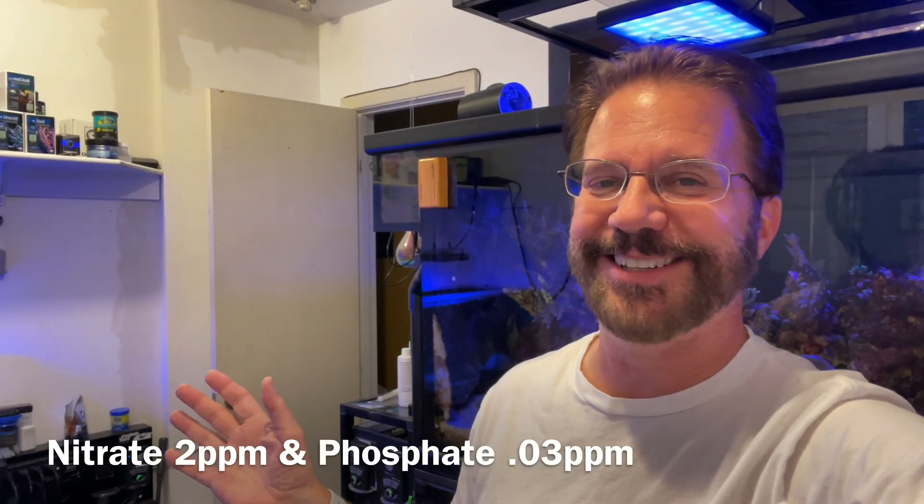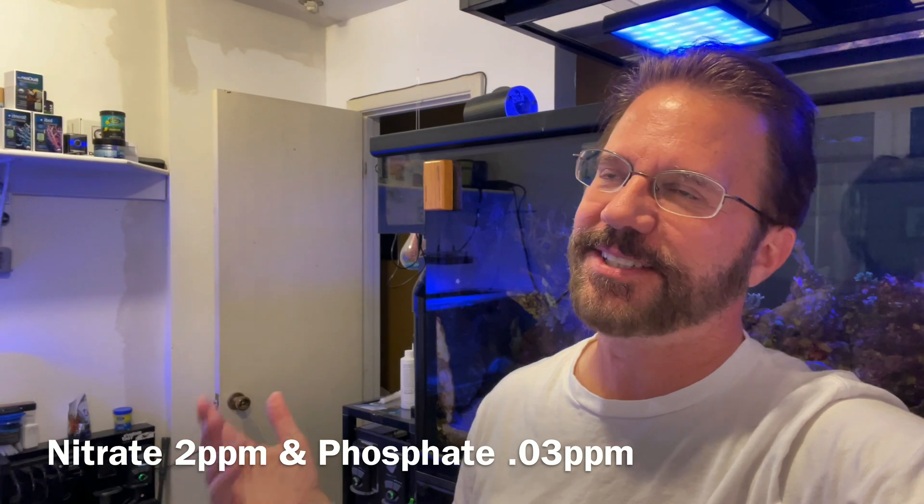The only thing I have to do to match that tank to this tank behind me is alkalinity, because all the rest of the parameters came out great. The nitrate and phosphate were nice and low, which is impressive, but I've done a lot of cleaning on the tank so it kind of makes sense.